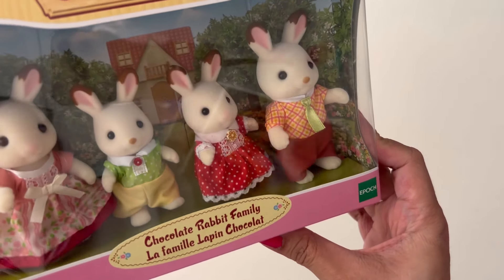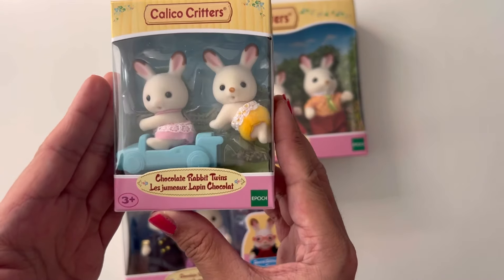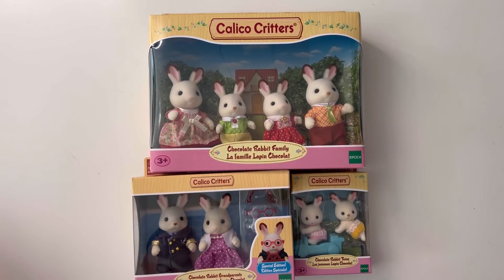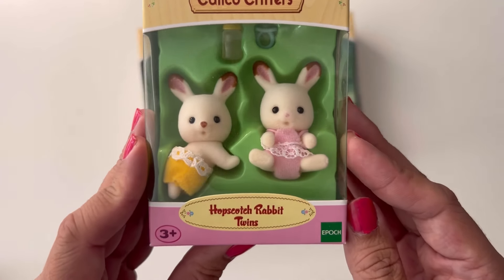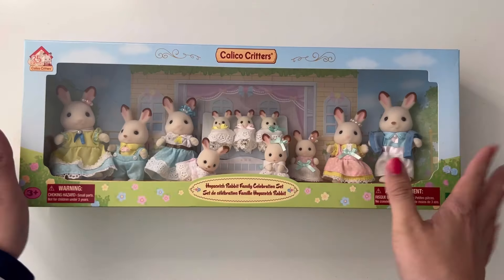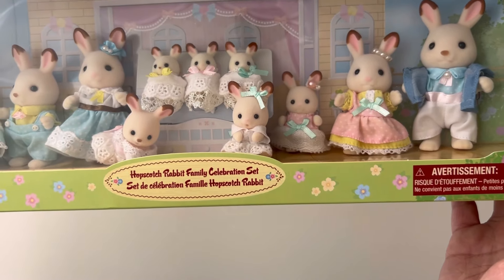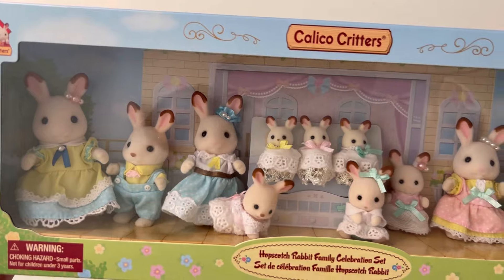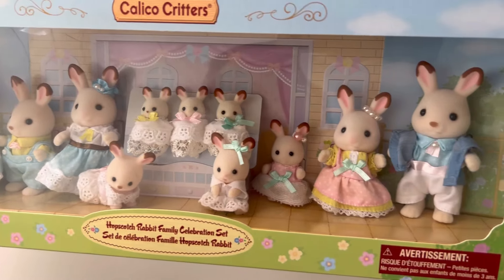Let's start with the rabbits. Starting with the classics, here is the Chocolate Rabbit family, the Chocolate Rabbit grandparents, and the Chocolate Rabbit twins. Next I have the Hopscotch Rabbit family, the Hopscotch Rabbit twins, and the Hopscotch Rabbit triplets. Then this one is the same family but bigger — this is the Hopscotch Rabbit family celebration set, and this one is Easter I believe. Look how many Hopscotch Rabbits are in there.